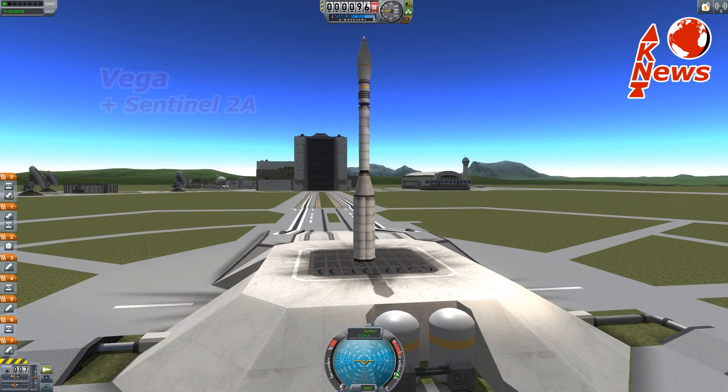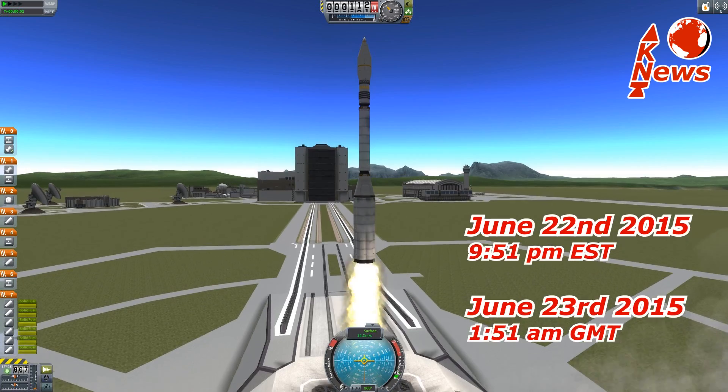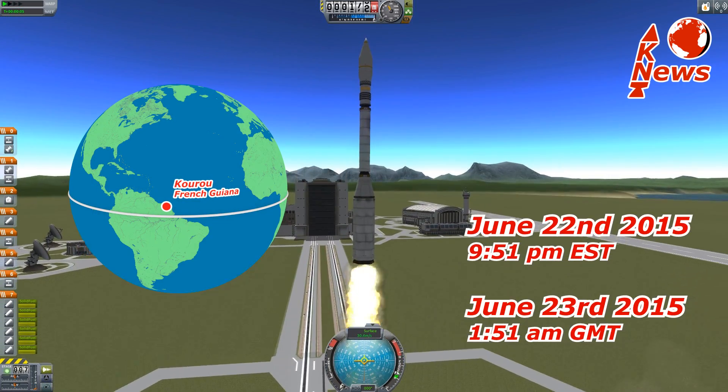Hey guys and welcome to KNews, featuring the Vega rocket with Sentinel-2A. The launch is scheduled for tomorrow evening and will take place in French Guiana, which lies in South America.